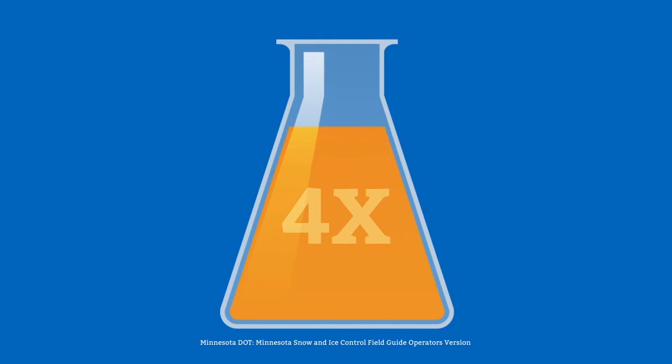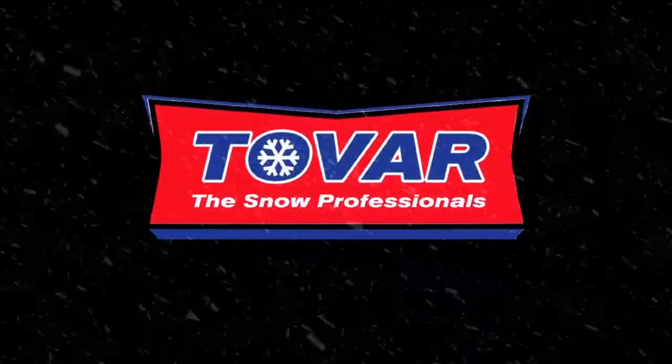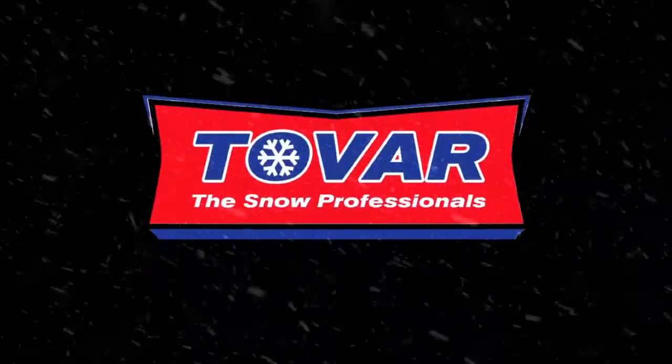When you don't pre-treat, it can take four times as much chemical to remove snow and ice as it does to prevent it. This could also lead to more hazardous conditions for customers visiting your property. Pre-treatment — just another way Tovar helps keep your business running smoothly.